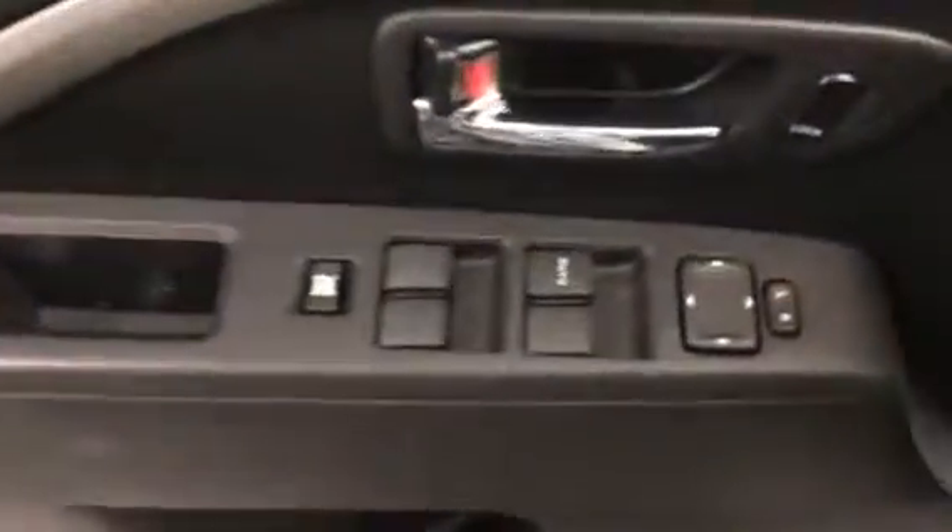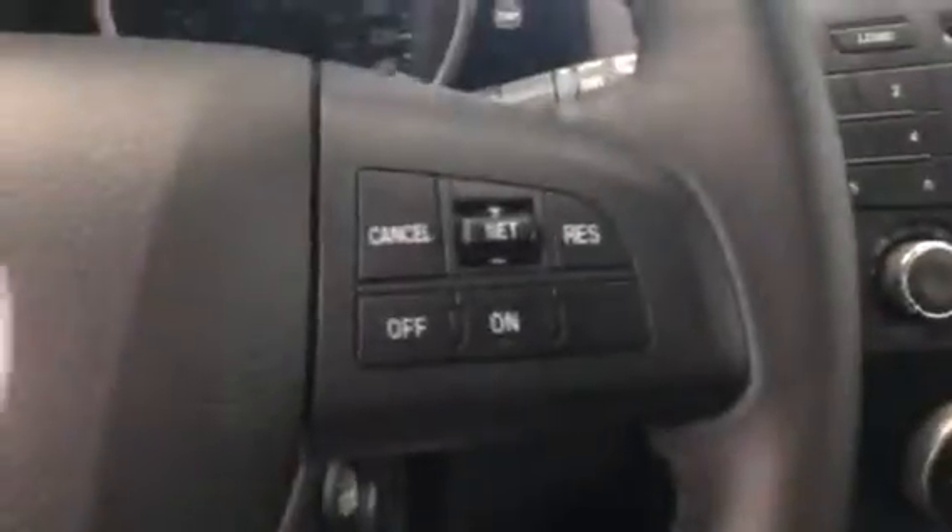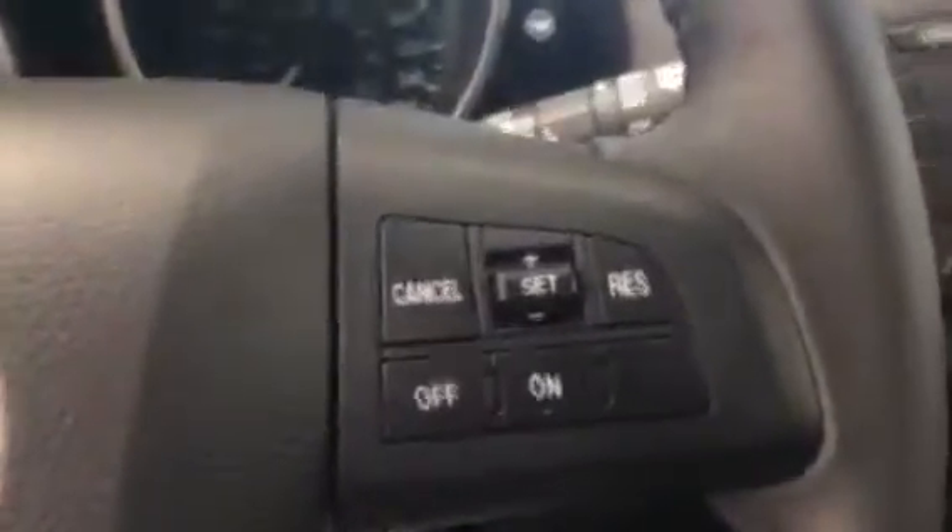Just take you inside here. Power windows, mirrors, locks, traction control, Bluetooth settings, volume controls, and your cruise control on the right. Nice and simple cluster.